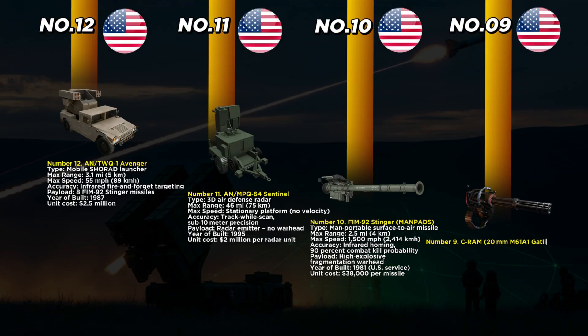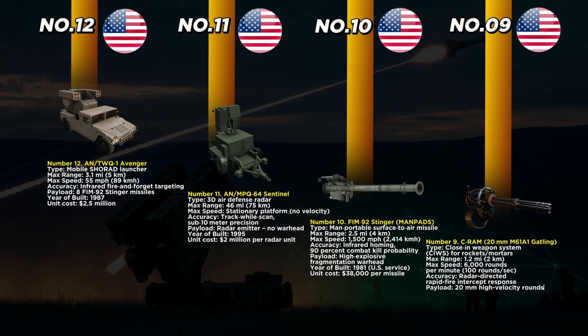At number 9 is C-RAM, the system made to shoot down rockets, mortars, and artillery before they land. Using the M61A1 Gatling gun, it fires 6,000 rounds per minute to create a solid wall of bullets in the air. Its max effective range is 1.2 miles, giving it just seconds to react. C-RAM is radar-guided and can detect, track, and destroy incoming threats automatically.